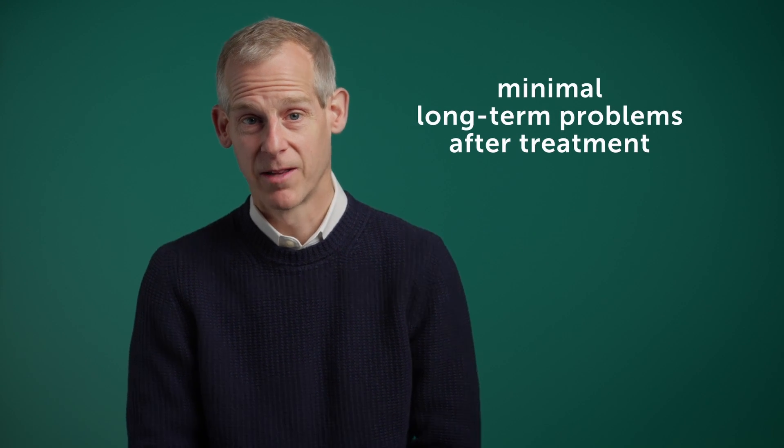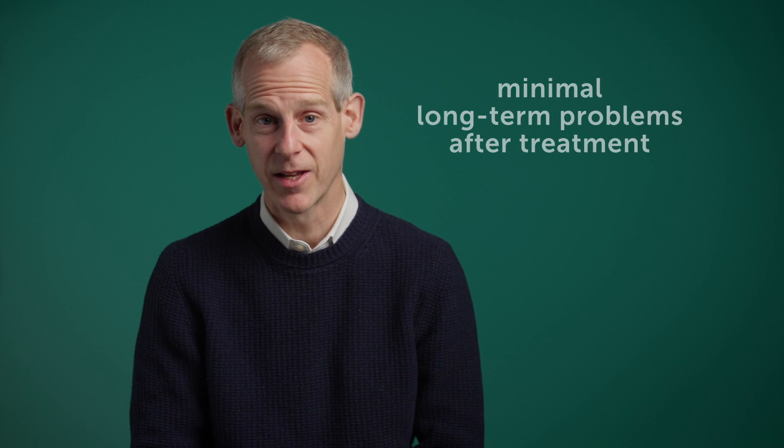Hopefully the implications of the surgery, if you have it done with us, is you will see minimal long-term problems thereafter. Occasionally you'll still have some early dysphagia if that's one of your common symptoms, but generally that resolves over relatively short order. And hopefully the implications of surgery will be that you're cured in the end.